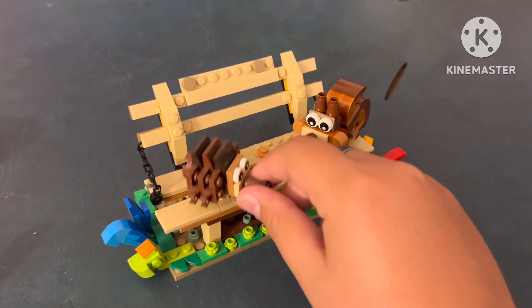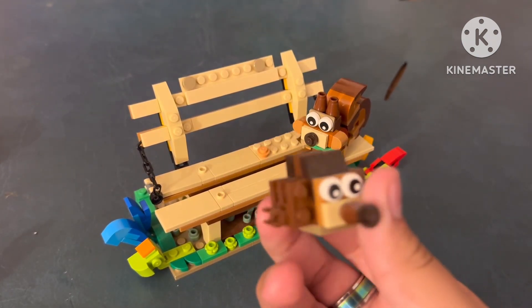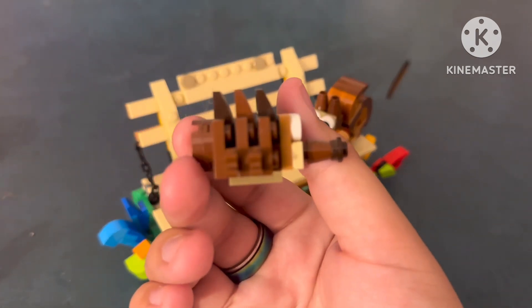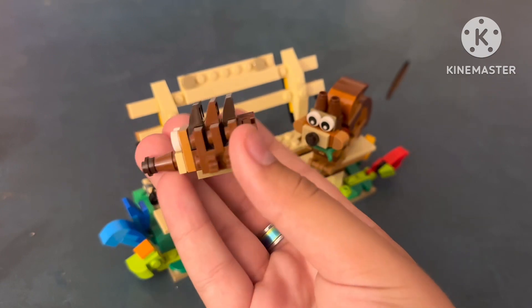We can take a better look at the hedgehog. Is this Sonic? No, he's not blue. Very cute — not focusing, hedgehog.